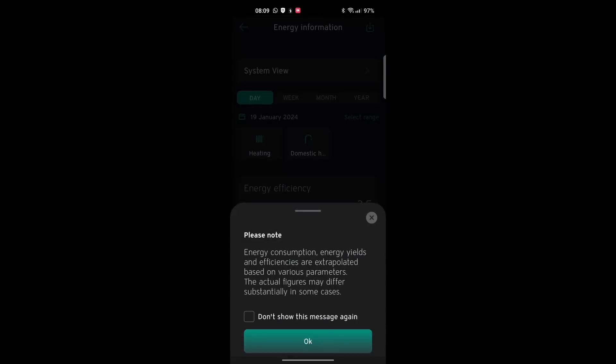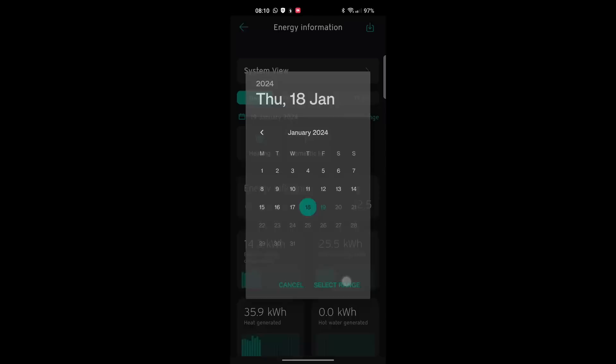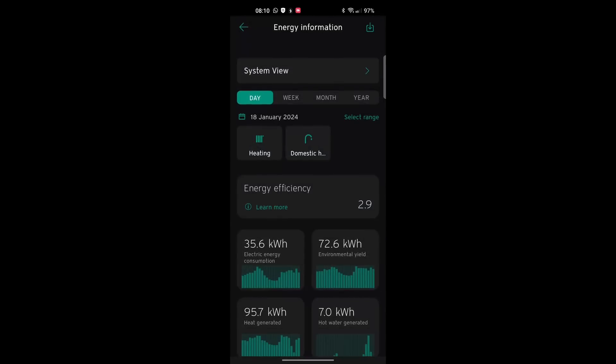Our design temperature is minus 1.8 degrees because of how far south we are. So far today our COP is just 2.5 — we are so far below our design temperature. Yesterday we were down to minus 6, and that gave us 2.9 with hot water and heating — not too bad considering how freezing cold it's been. Flow temperature at 32.5 degrees.